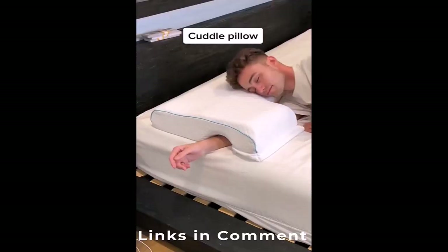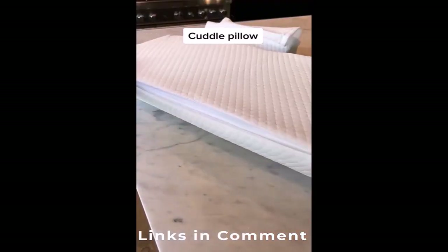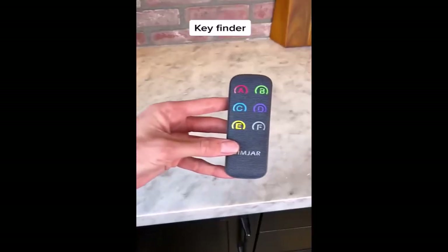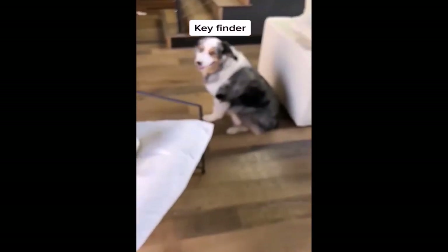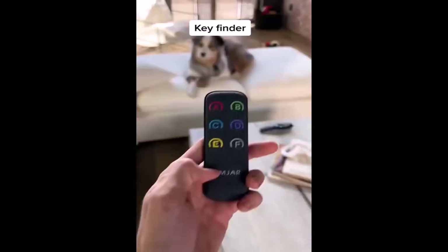Amazon home favorites. This is a cuddle pillow which has a built-in hole where you can put your arm through — you can also take off the cover so you can wash it easily. This is a remote control finder with six receivers. You can put it on anything you don't want to lose and find it with the push of a button. It works great for finding your house keys, your TV remote, and even your favorite food.